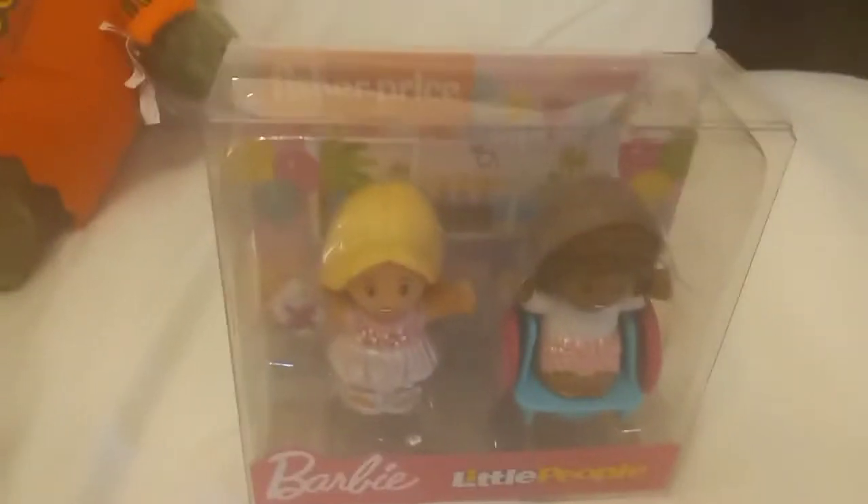I'm definitely going to keep it in the box for display. They also have a car, a bunch of other career Barbies, an entire Dream House — how did I not know this existed? They have a birthday Barbie and a wheelchair Barbie. I need all of them.